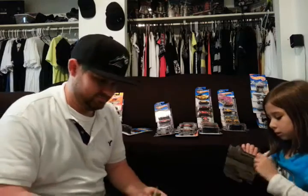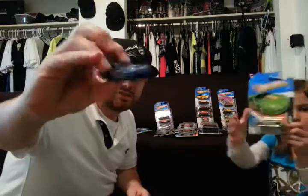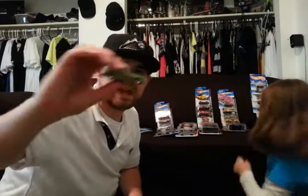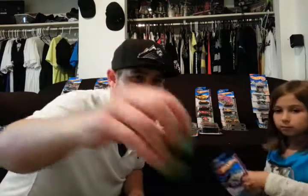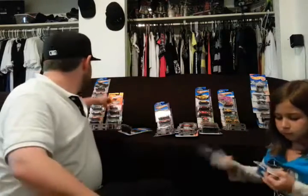It's a Dodge Neon. Honda S2000 right there. Dodge Neon. This one's kind of cool — Dodge Neon drag car. I've never seen one of those in real life. Probably never will. Cool nonetheless.